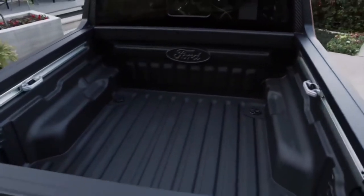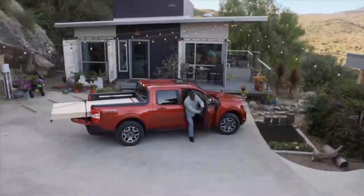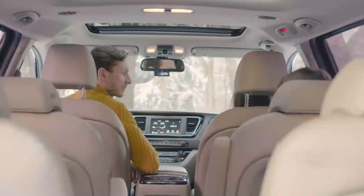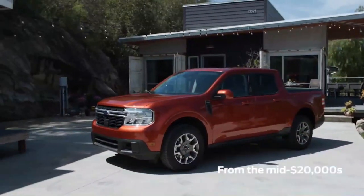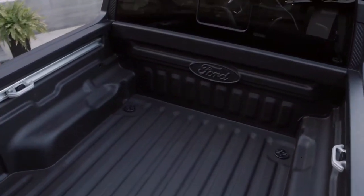What's more, the rear seats can be easily folded down, offering additional cargo space for larger items like sports equipment, camping gear, or even small furniture. Whether you're embarking on a family road trip, going shopping, or simply need to transport larger items, the Maverick's versatile interior ensures that you can adapt to any situation with ease and convenience.